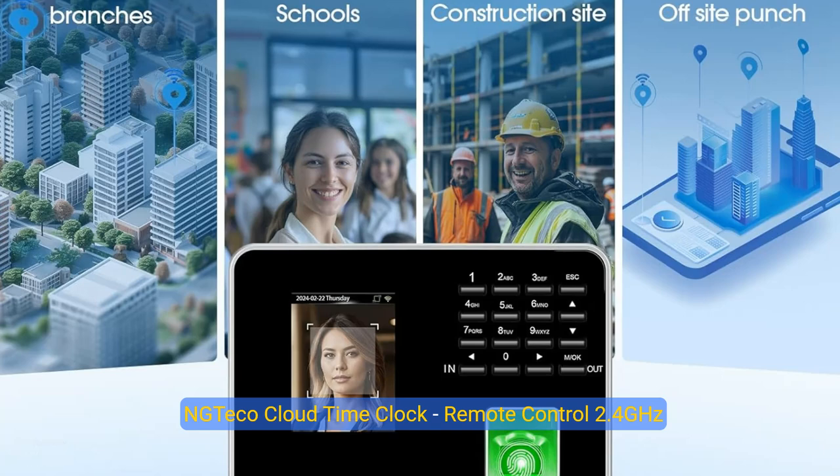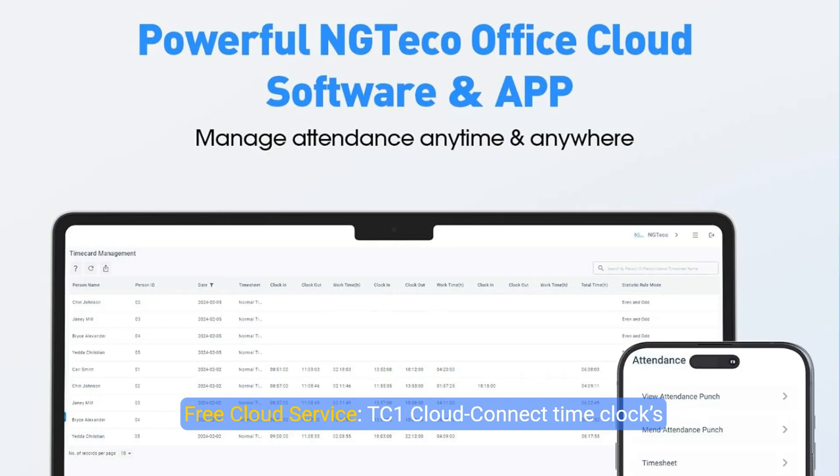NGTeco cloud time clock — remote control 2.4 gigahertz Wi-Fi time clocks for employees and small business, with software and app for iOS and Android. Zero monthly fees. Upgraded TC1 time card machine with five RFID cards. Free cloud service included.